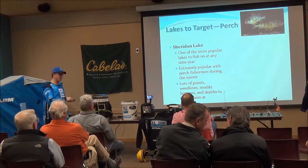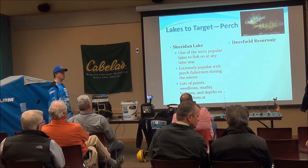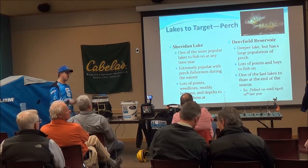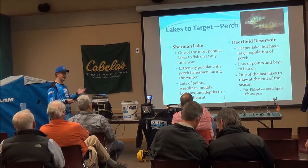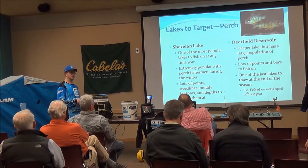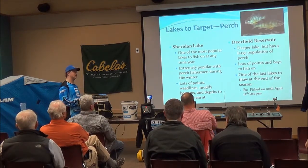There are a lot of ledge lines, a lot of points, and a lot of different depths you can target because the lake is a bit bigger than the small lakes around here. Another good one is Deerfield — it's a deeper lake, but there are a lot of points and bays, especially the Gold Run area or along the highway. It's one of the last lakes to thaw because of its elevation. I fished there until April 12th last year, and the ice was still about a foot and a half thick.